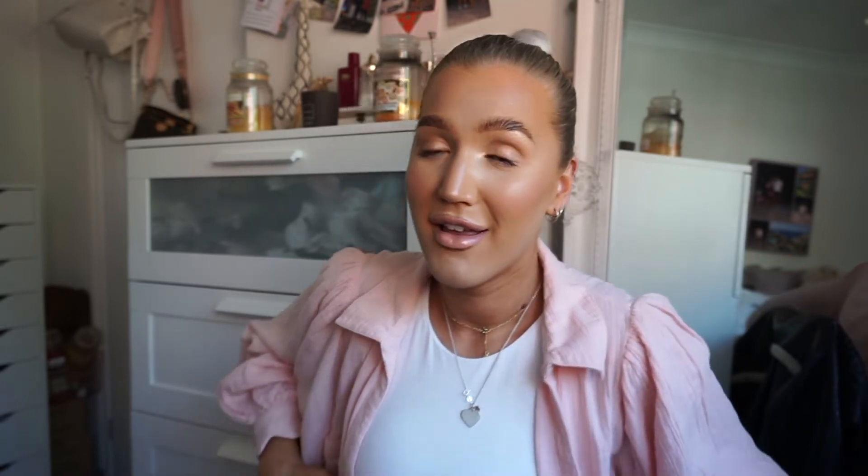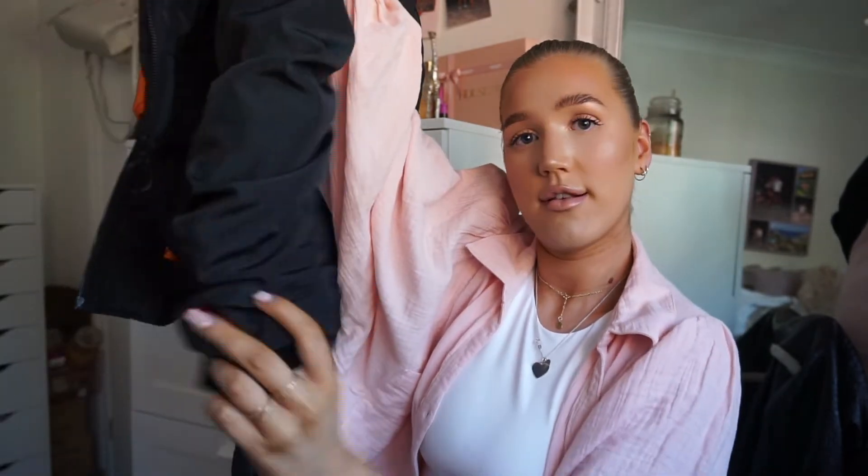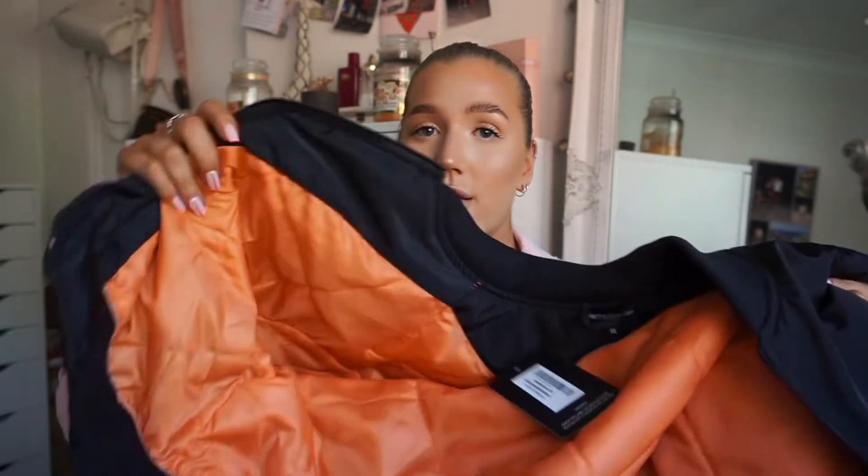Next, I've been after a bomber jacket for quite a while. Me and my friend Jess have been on Pretty Little Thing looking at these jackets but they've always been sold out. I managed to get this black cotton bomber in a size 14. I wish I'd gone a bit bigger because it is cropped. It's got pockets, an orange lining inside, and a ruched detail on the sleeves — it is a really nice jacket.